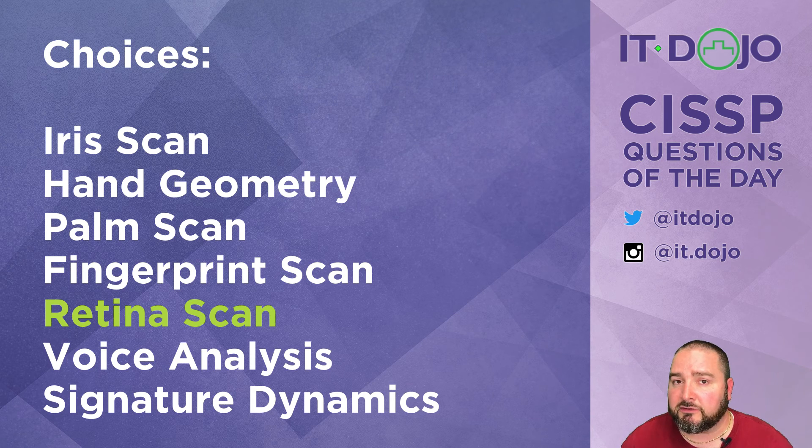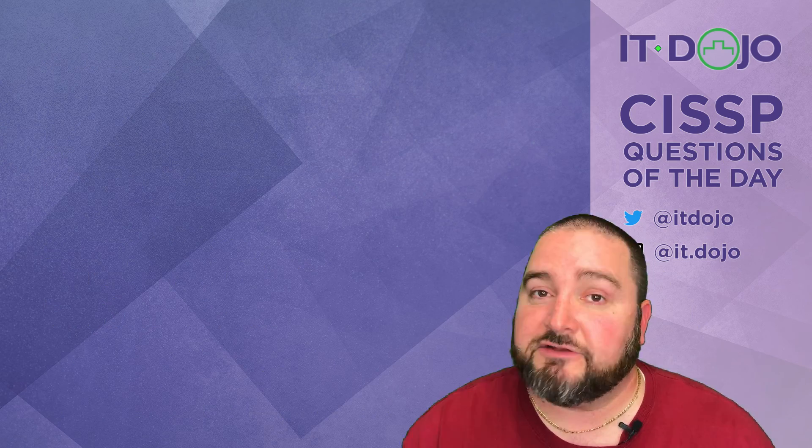Even though retina scans are really effective, they're also fairly expensive to implement, and you're going to encounter a lot of resistance — which is more than likely why you either don't see them in most organizations or they're only used in very specialized circumstances. Today's first question covered the Montreal Protocol and how the EPA's SNAP program approves or disapproves certain chemicals for use in fire suppression, and the second question dealt with how acceptable retina scans are to your user workforce.